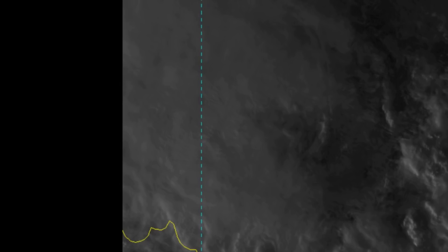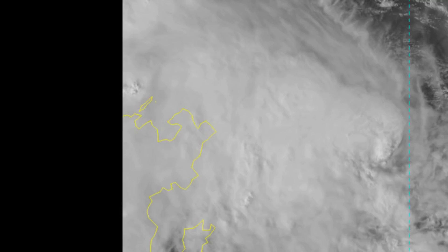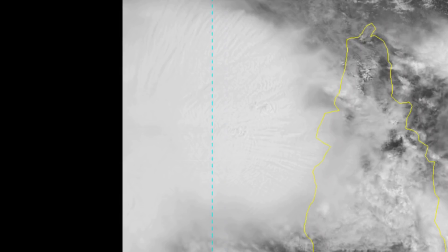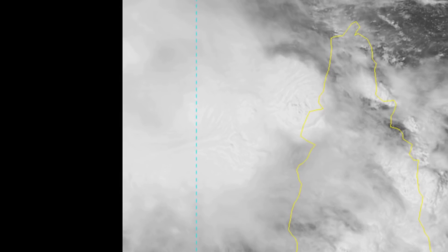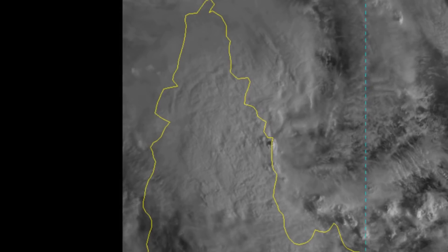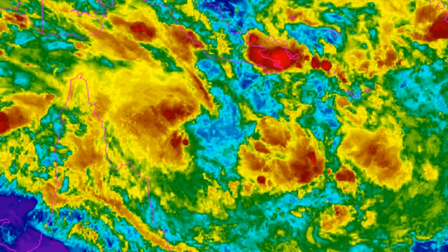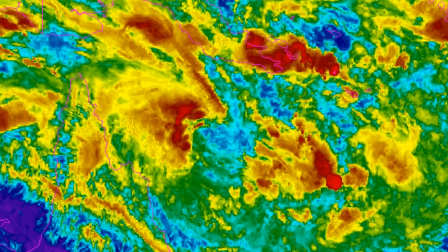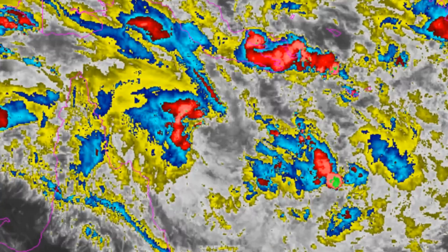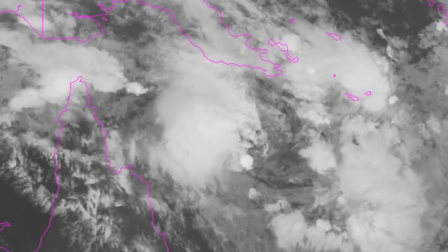Penny will track along the southern periphery of a near-equatorial ridge over the next 24 hours. Once the 24-hour mark has been reached, there is increasing uncertainty in the forecast track as a subtropical ridge builds to the east, which will then produce a slow southward track. The Tropical Cyclone Warning Centre in Brisbane has indicated previously, and also via their tropical cyclone three-day outlook, that there is a very complex steering mechanism.